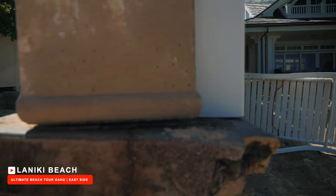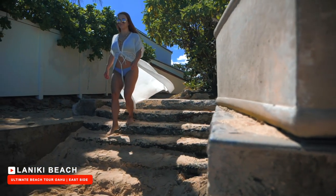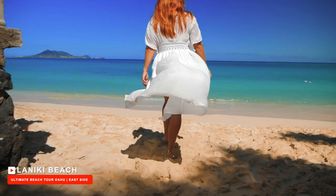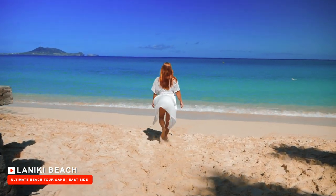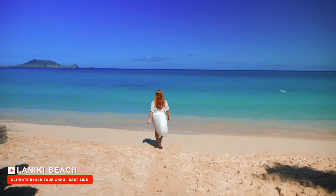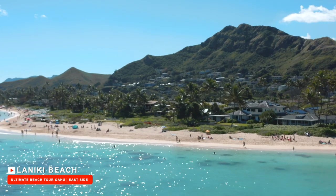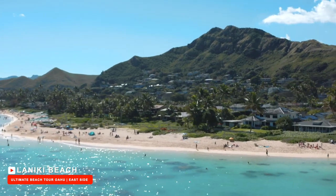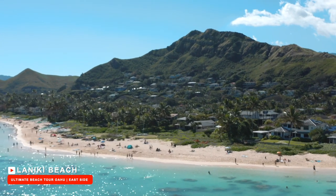Here's an interesting fact: all beaches in Hawaii are public. Even though all these private million-dollar homes line this golden sand beach, Lanakai is no exception to the rule. So if you own one of these homes and your backyard is Lanakai Beach, beachgoers can always use the public beach access path to go onto the beach and enjoy.